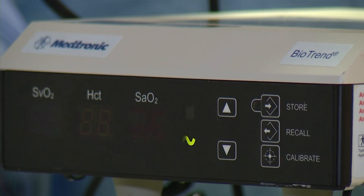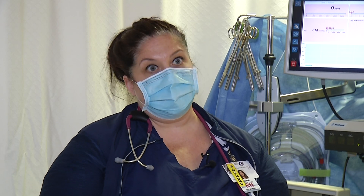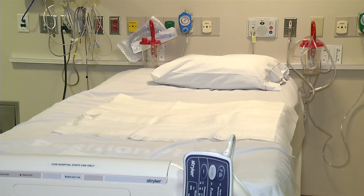But Quarantello explains ECMO isn't something you can just hook up and walk away from. We're here 24-7 because you want to make sure there's no clot formation, there's no air getting into the system. It's very, very important to have an eye on this. Quarantello says 800 milliliters of blood is rushing outside a patient's body at upwards of 5,000 RPM.